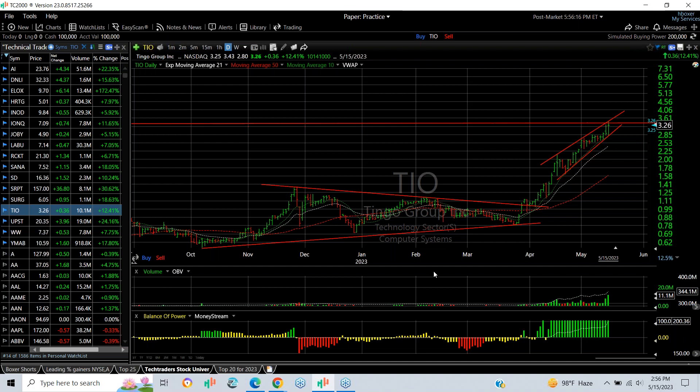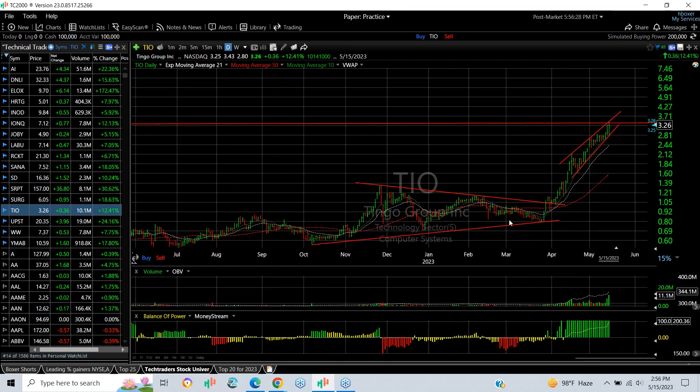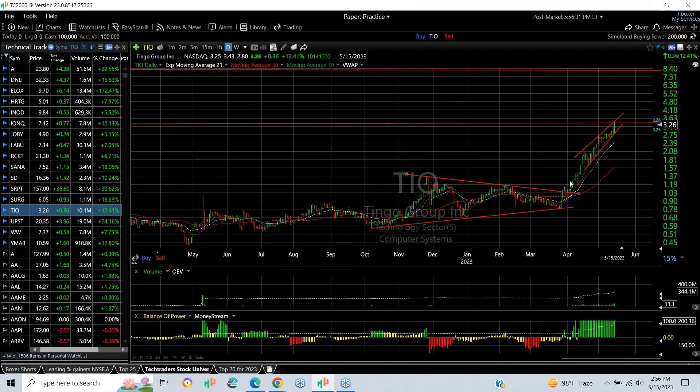TO broke out of a coil in March and has kept running. Today it had an engulfing bar with a 12.4% gain, up 36 cents to $3.26, trading over 10–11 million shares. If we can get through this resistance zone, the target could be in the $5.50 range.